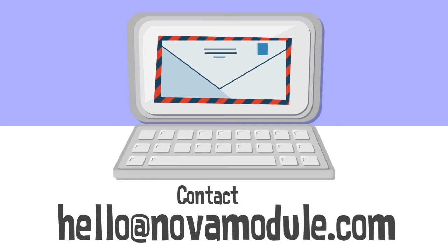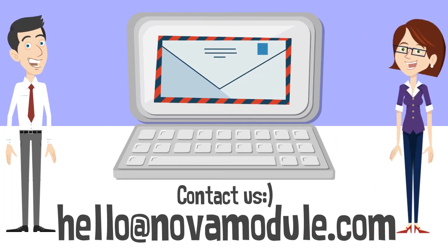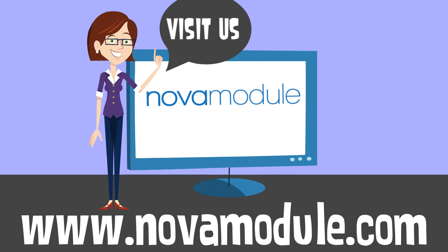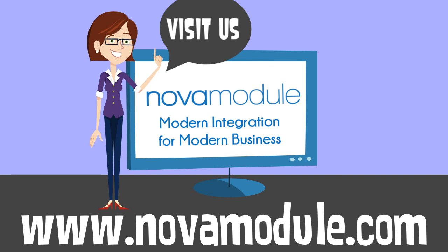Email us at hello@novamodule.com. Or you can visit our website for additional ways to contact us. Nova Module — modern integration for modern business.